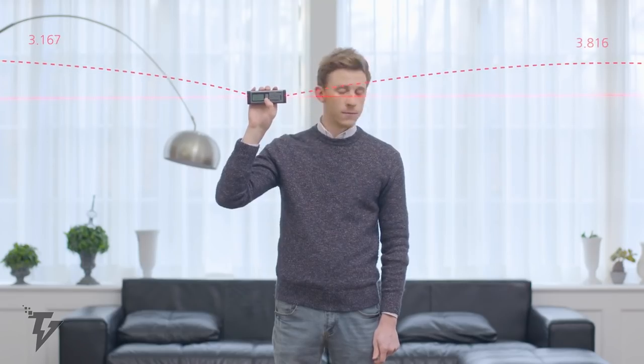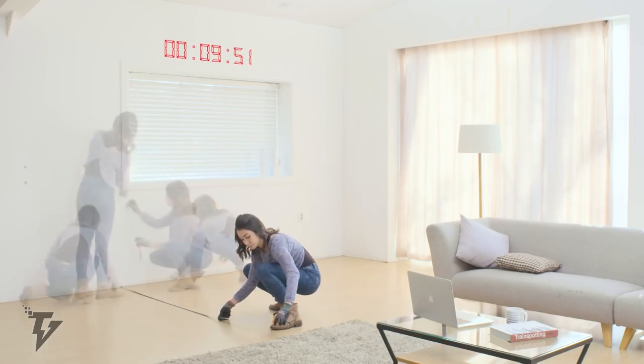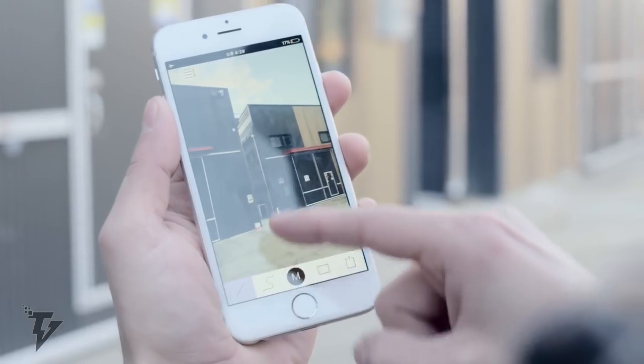The device can measure up to 80 meters, basically the length of a soccer field. With the VH-80, you can now significantly reduce time spent measuring by being able to stand still in one place.